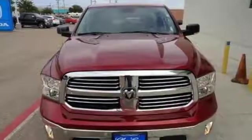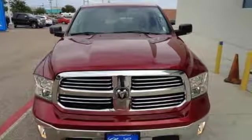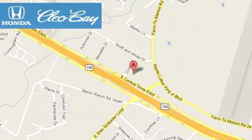Test drive this Ram 1500 today. Clio Bay Honda is one of the premier Honda dealers. We're conveniently located at 3907 East Centex Expressway in Killeen, Texas.